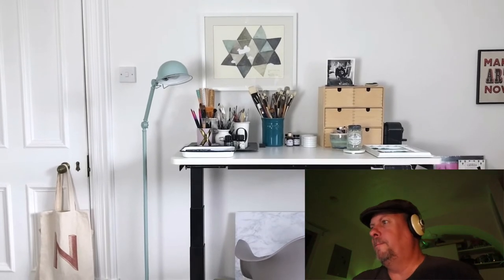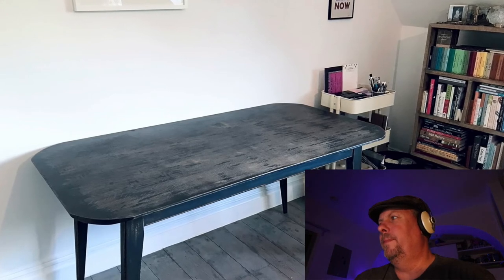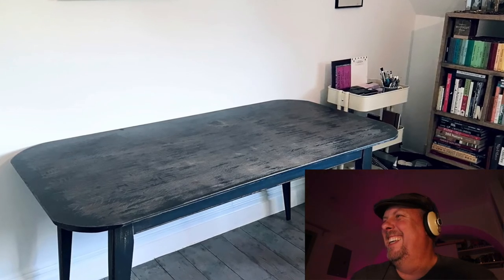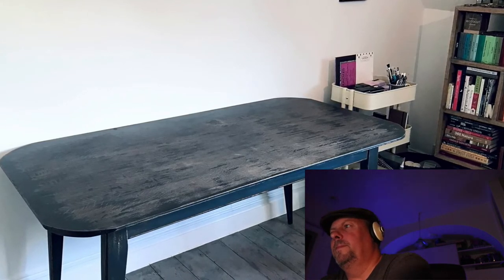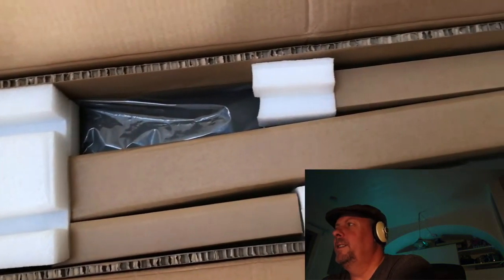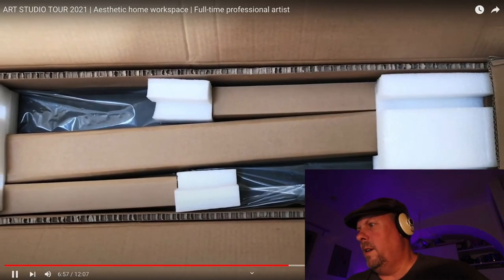A few months ago, FlexiSpot contacted her and offered to send one of their sit-stand height adjustable desks. It was so incredibly well packaged that she decided to film clips showing how well protected everything was. If she has a jar full of water, it will be absolutely fine, and it even has a memory so it remembers the height she prefers to stand and sit at.